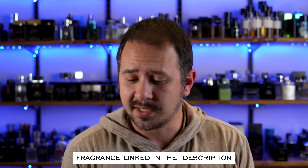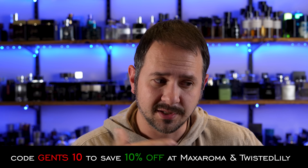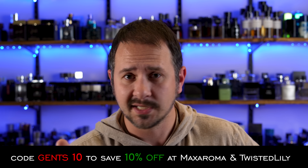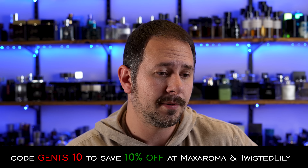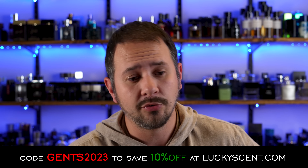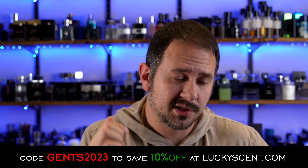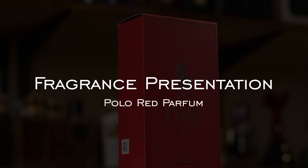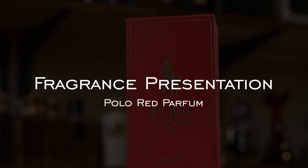I will have this linked in the description along with some of the other Polo Red fragrances in case you want to check them out. And as usual, the codes at TwistedLily.com and MaxRoma.com — if you shop for fragrances on those websites, use the code Gents10 to save yourself 10% off. If you shop at LuckyScent.com, the code starting in April through end of June is Gents2023, and that'll get you 10% off your order.